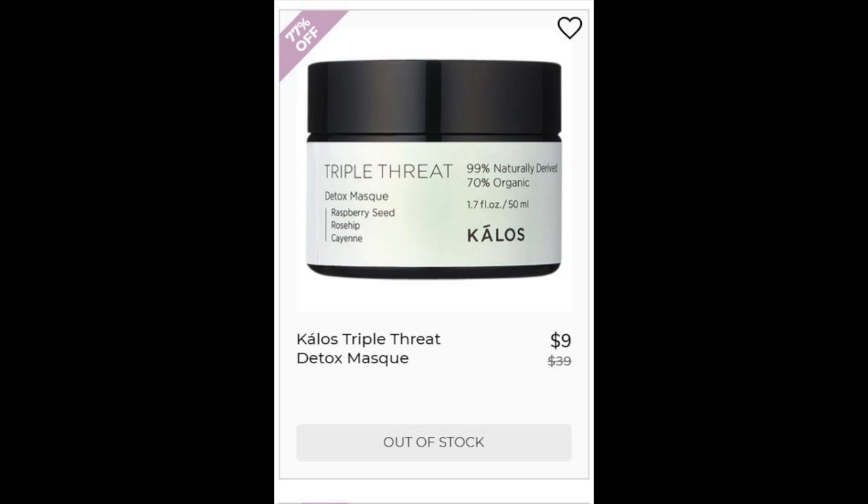Next we have the Kalos Triple Threat Detox Mask. This has a 4.8 star rating with 544 reviewers. It's 5% glycolic, so that is kind of a strong acid — if you have sensitive skin, I wouldn't get this one. It also has hyaluronic acid in a botanical form, which is kind of cool. It has green tea and a lot of extracts. There are definitely ingredients I would avoid if I had sensitive skin, but because I don't, I would probably get this product. The only thing I wouldn't want is maybe the coconut oil.